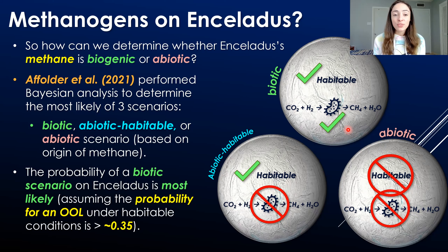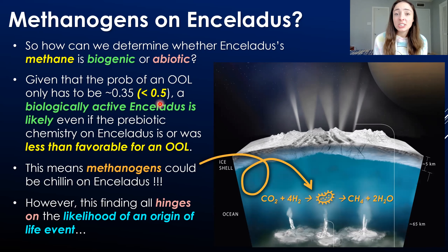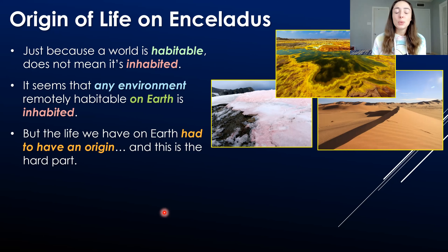What they found is that the probability of a biotic scenario on Enceladus is most likely, which is really exciting — but there is a catch. This finding assumes that the probability for an origin of life event under habitable conditions is greater than around 0.35. We have to make this assumption because we don't know what the probability for an origin of life event actually is under habitable conditions. Given that the probability only has to exceed 0.35 for a biotic scenario to be most likely, a biologically active Enceladus is likely even if prebiotic chemistry was less than favorable. The main takeaway is that methanogens could be present and living on Enceladus right now.